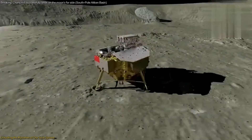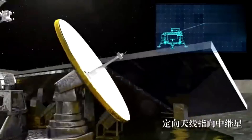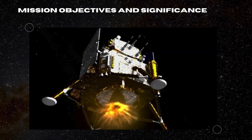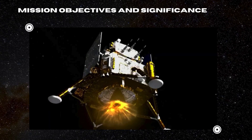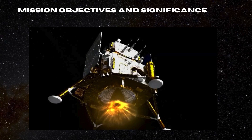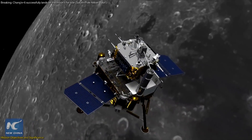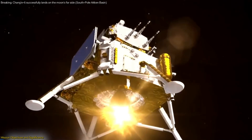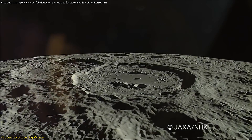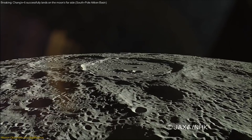Join us as we delve into the Chang'e mission, exploring its ambitious goals and groundbreaking technology. The mission aims to accomplish a monumental task in space exploration: collecting lunar samples from the far side of the moon, specifically from the South Pole-Aitken Basin — one of the largest and oldest impact craters in the solar system.